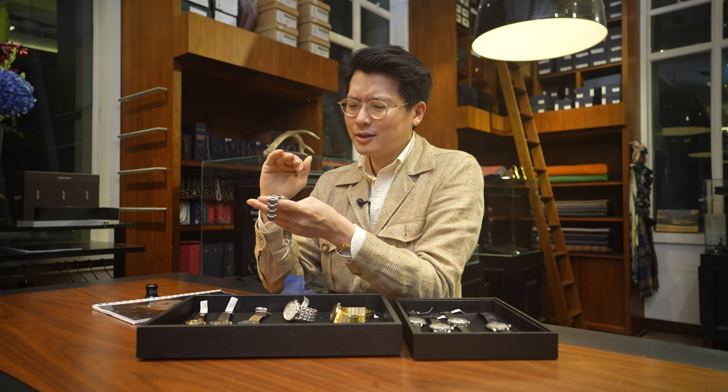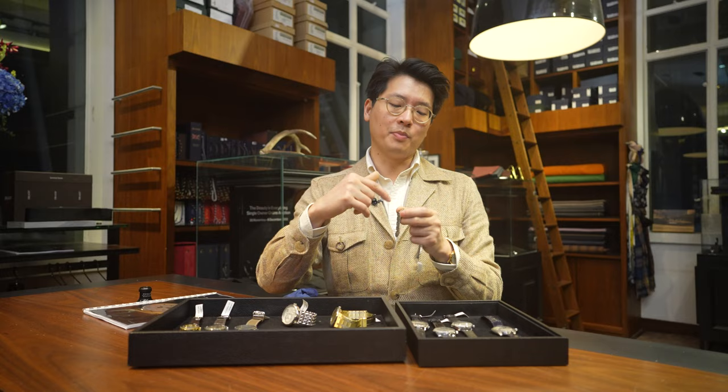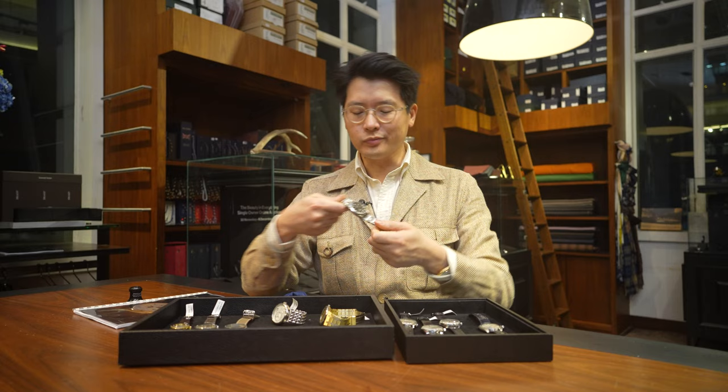I know some people are crazy for the 1016s, but personally I think the 114270 is really underrated. It's also the one with the solid end links — one generation back they didn't have solid end links. It's just a beautiful, practical watch.